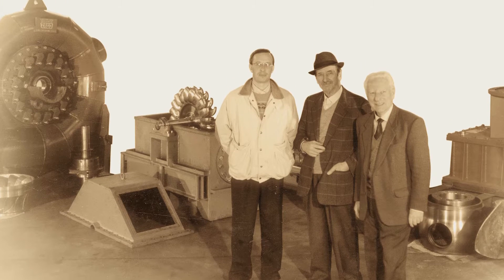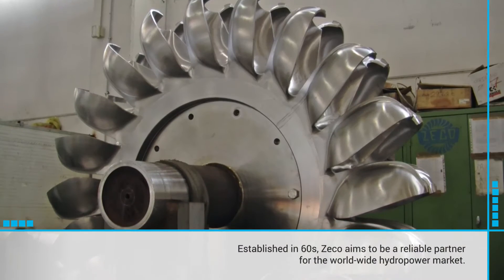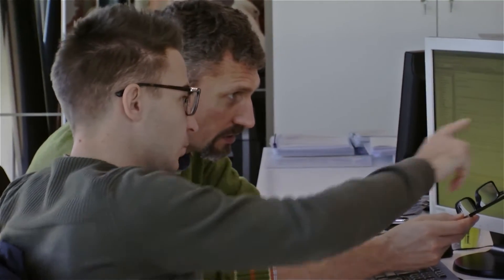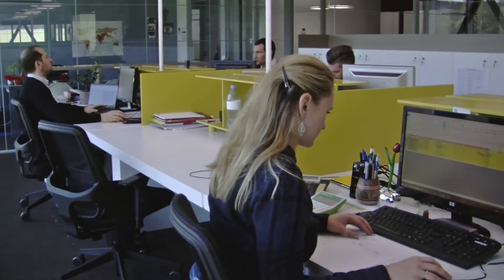ZECO was founded in the 60s. ZECO produces turbines for hydroelectric power plants and has many years of experience in this area. ZECO now faces international markets with increasingly complex and important projects to be developed in harmony with the surrounding environment.